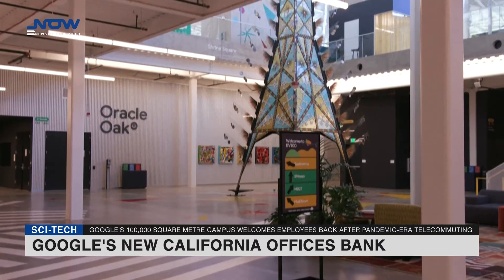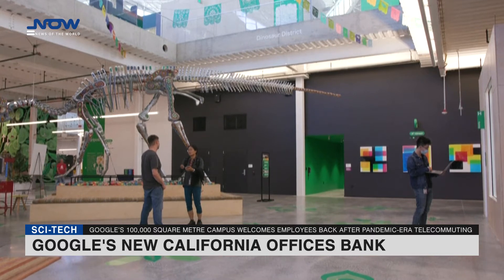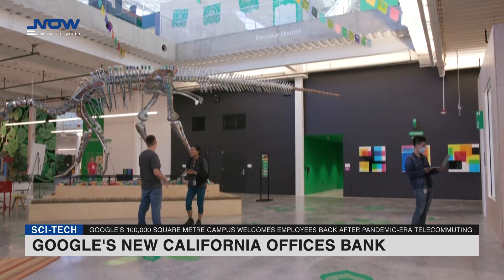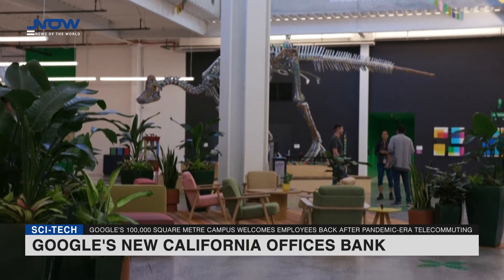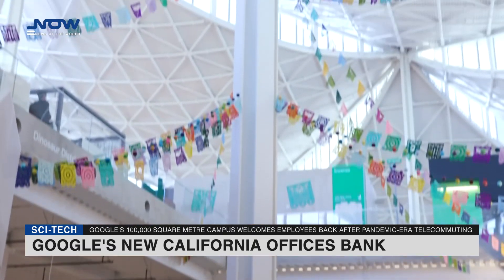The campus spans 42 acres, or 17 hectares, of leased federal land next to NASA's Ames Research Center in Mountain View, close to the company's headquarters. It includes an event center and small apartments that employees from out of town can use when visiting for work.